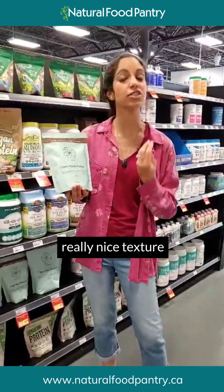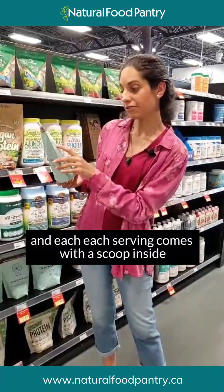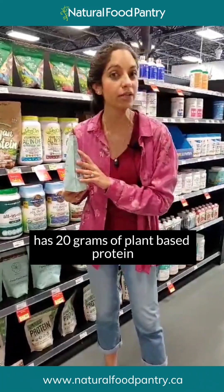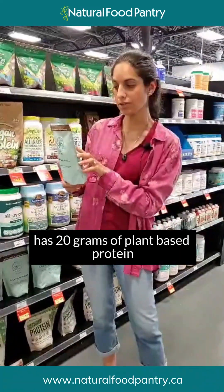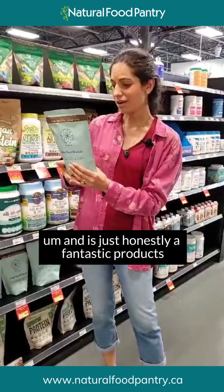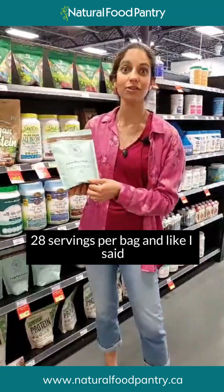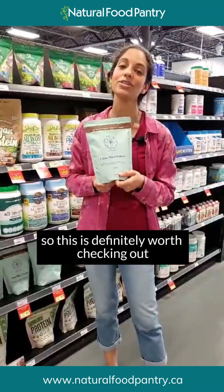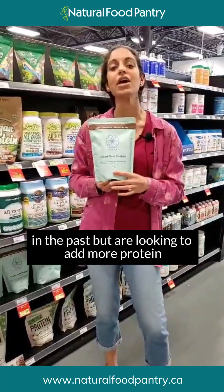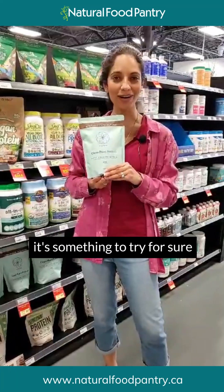It literally tastes like a milkshake — super creamy, super delicious, and a really nice texture. It's not chalky like some protein powders are. It comes with a scoop inside, and each serving has 20 grams of plant-based protein as well as all the vitamins and minerals mentioned. It's 28 servings per bag and comes in three different flavors — honestly a fantastic product.